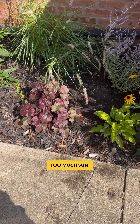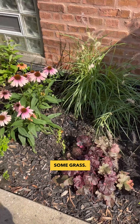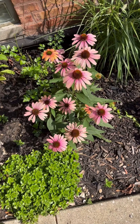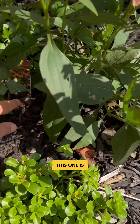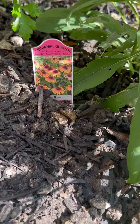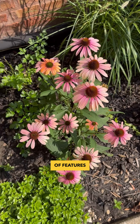That hosta is probably getting too much sun, some heuchera. We've got the coneflowers — this one is Butterfly Rainbow Marcella. I love just the ombre kind of features on them.